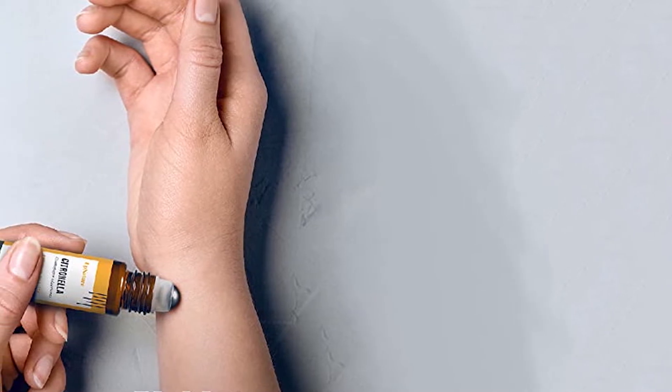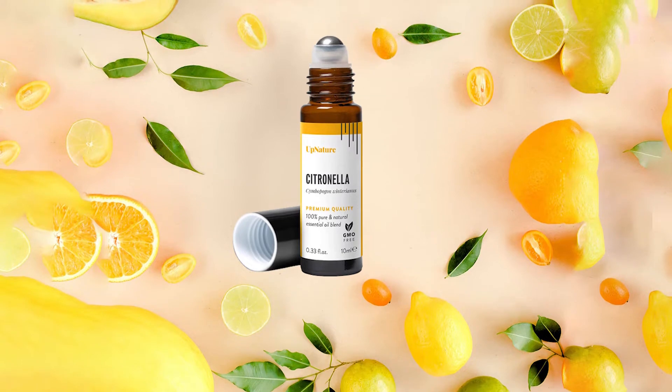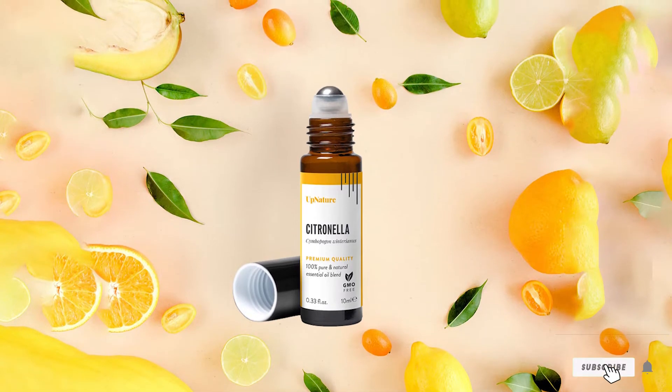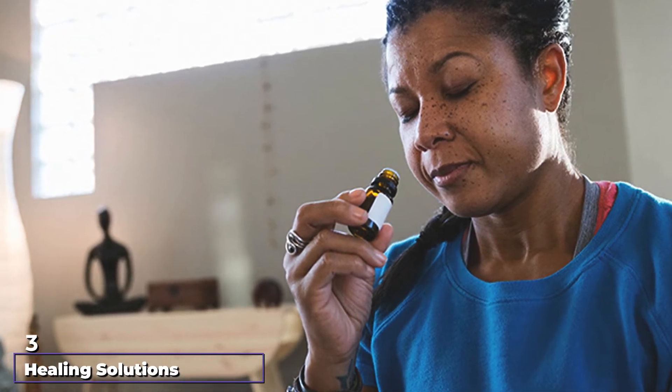That's good news if you're using citronella to balance the complexion or soothe bug bites. The citronella is harvested from GMO-free sources around the world and bottled in California. It's packaged in a roll-on that comes with a full money-back guarantee.